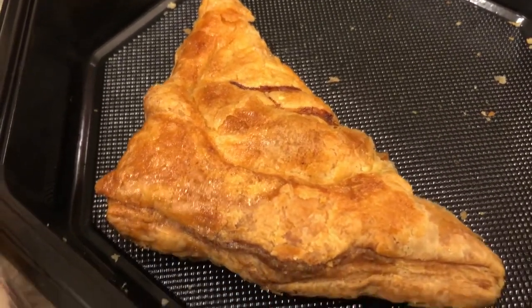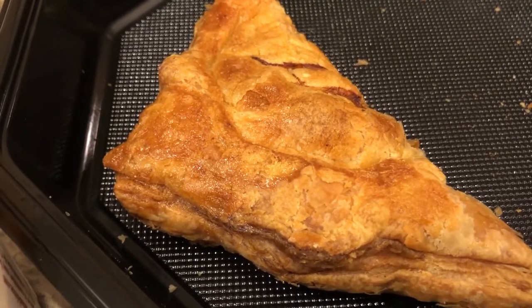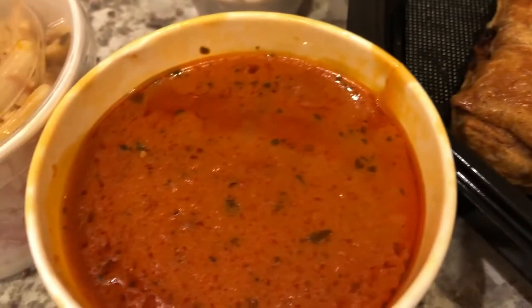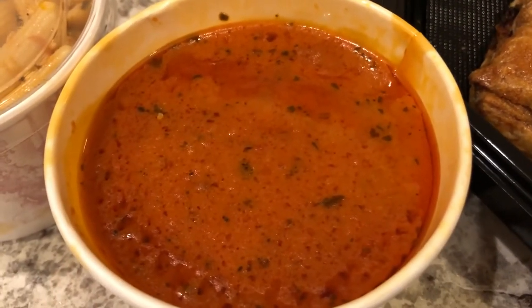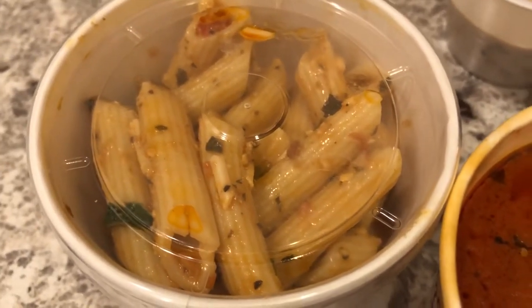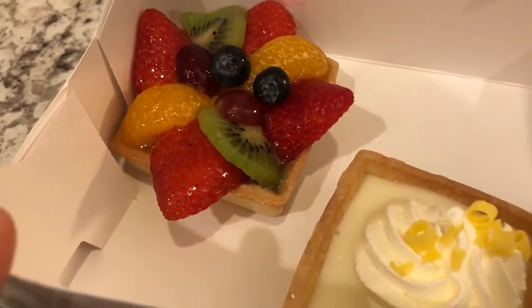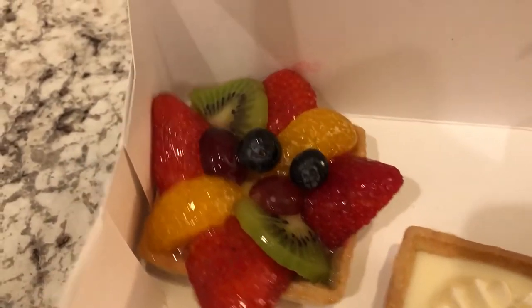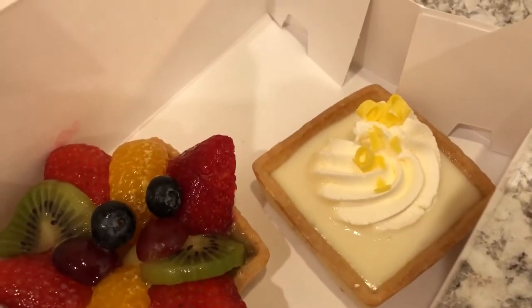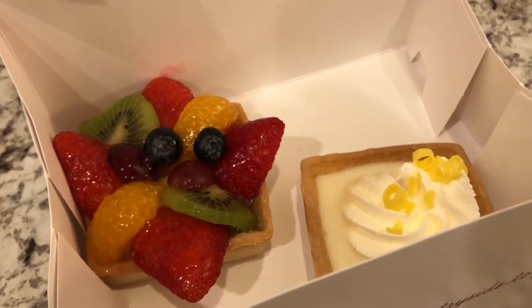I got a sampler. It came with a chicken friand — it's a flaky pastry crust with mushrooms and chicken inside, and you put a creamy mushroom sauce over it. You can also get half a quiche, but I wanted the chicken friand. I picked the tomato basil soup and their regular pasta salad. She also brought us a dessert — a fruit tart and a lemon tart. This is what we are having for dinner tonight.